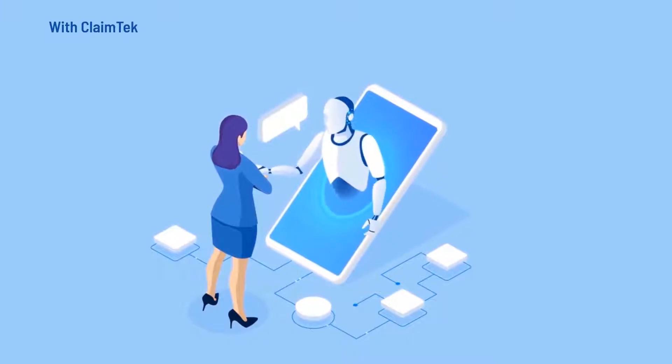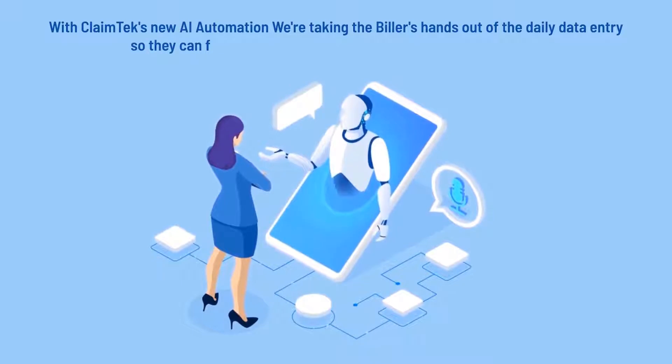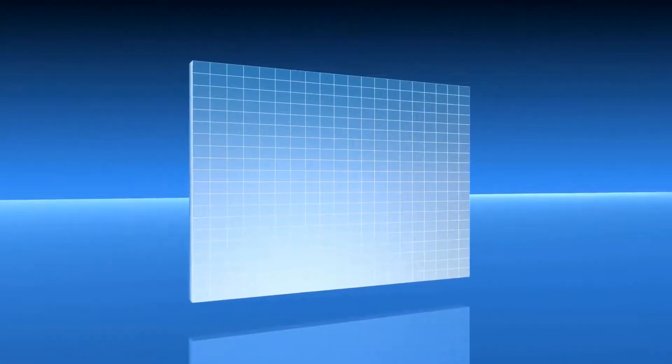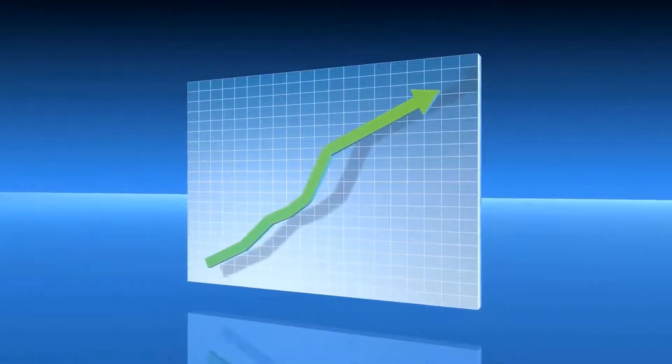With ClaimTech's new AI automation, we're taking the billers' hands out of the daily data entry so they can focus on more important tasks to grow their business, adding another tool in our arsenal to dramatically increase productivity and profitability. Automation and artificial intelligence is the future of medical billing.